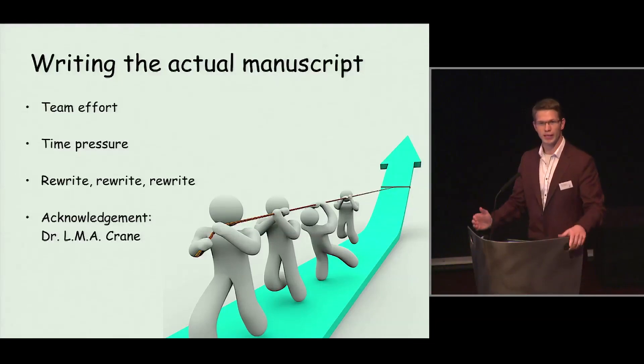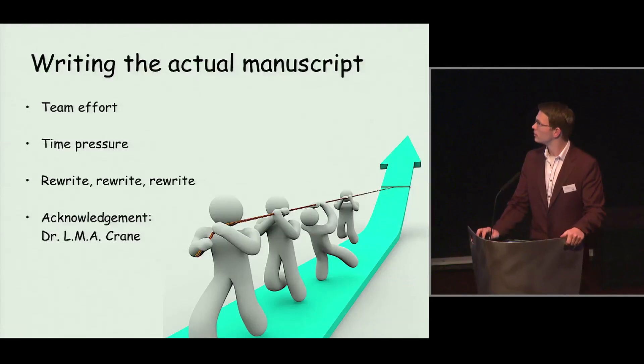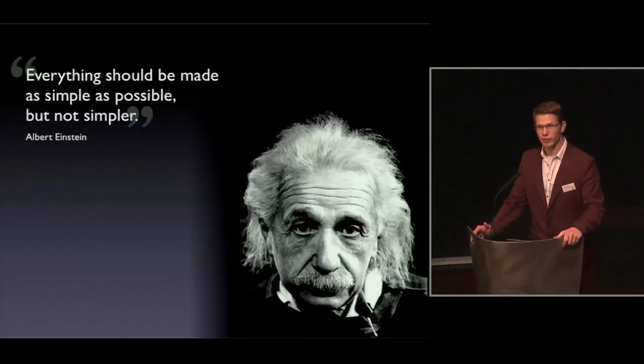Again, this was a team effort. There was also sufficient time pressure, as we didn't want to get scooped again like in the previous paper. We wrote the entire manuscript in only one and a half weeks, with special thanks to Dr. Lucy Crane, who had an important contribution. The most important thing we were trying to do with this paper was to keep it as simple as possible. Everyone — especially in high-impact papers — should understand the true meaning of the research. It doesn't help to wrap it up in long and difficult sentences.